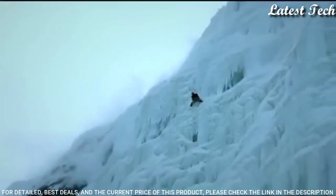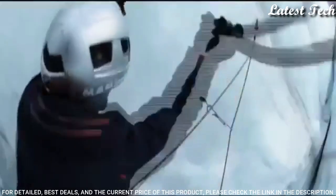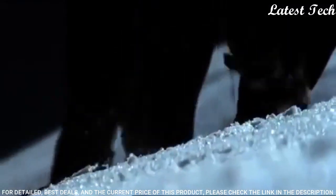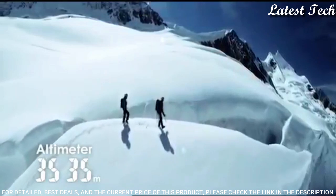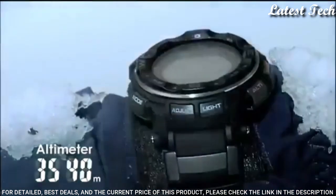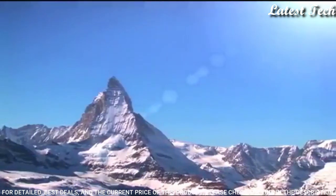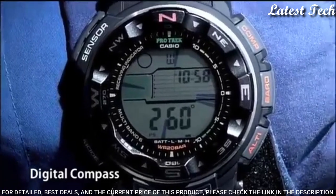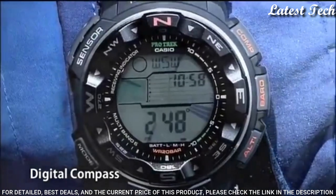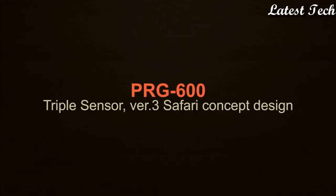The following features are equipped: radio controlled, compass, barometer, altimeter, thermometer, world time, moon phase, tide graph, chronograph, countdown timer, alarm, power reserve indicator, perpetual calendar, cold resistance, backlight, date, day, month.